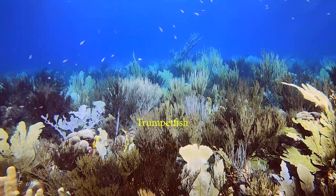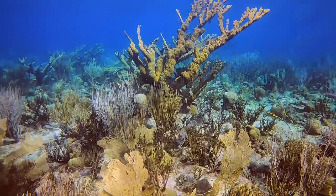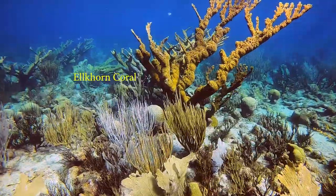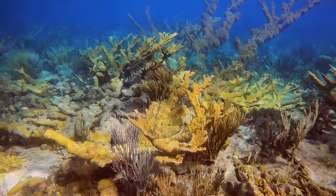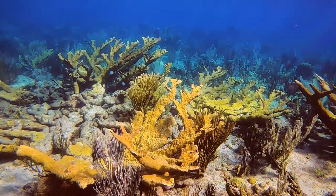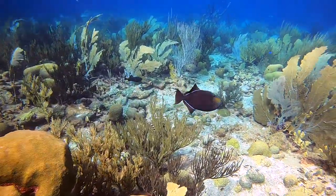Trumpet fish seemed quietly suspended in the water column. With barely a ripple on the surface, the lighting flickered less, making even the Elkhorn seem frozen in time. The stillness was so loud, everything seemed to slow down.